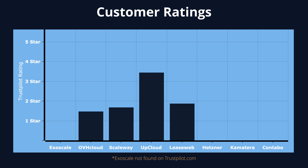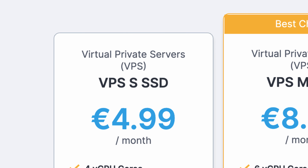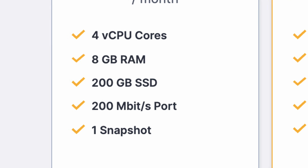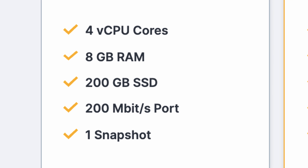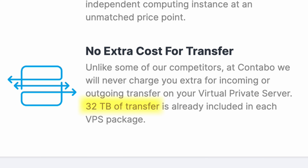For customer ratings, the only VPS company to get a rating of 4 out of 5 was Contabo with an average of 4.3. The next closest were Comatera and Hetzner with 3.8 and 3.7 respectively. The clear winner is Contabo — not only do they have exceptional reviews, but for just six dollars a month you get a four-core CPU, eight gigabytes of RAM, a 200 gigabyte SSD, and a massive 32 terabytes of monthly bandwidth.